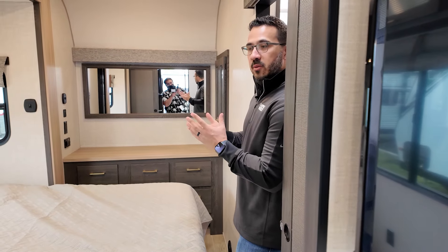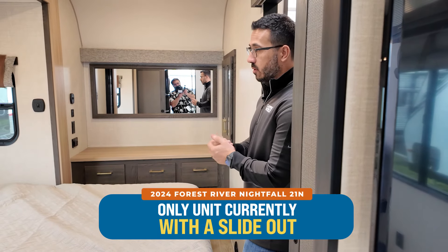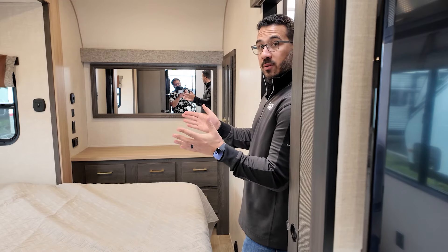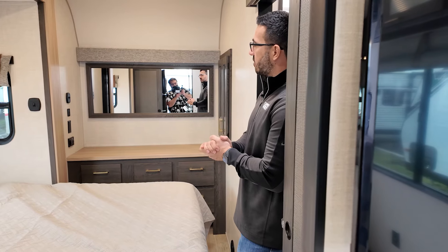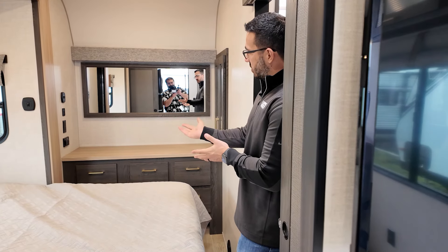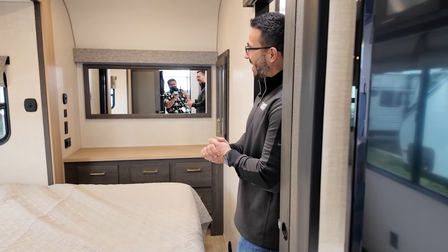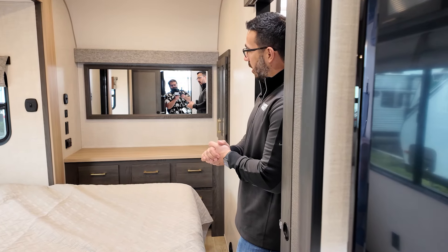The bedroom in the 21N is unique because this is currently the only one in the lineup with a slideout, and you can see it has the slideout queen bed. There are windows on both sides of that slide to allow for a nice cross breeze at night. There is storage up above, and because this one is the ultra model it also has the gen prep with the control visible here in the bedroom as well.